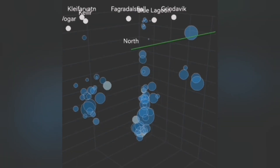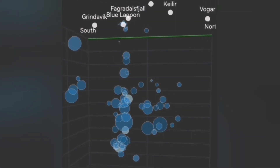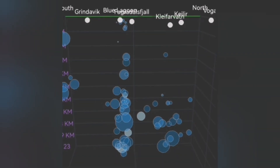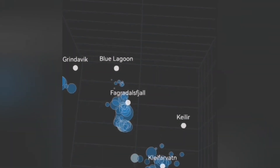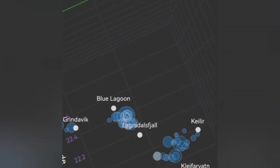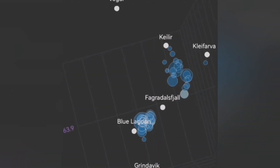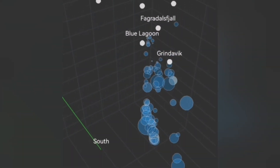Svartsengi is very compacted due to numerous earthquakes closing all the gaps and cracks in the ground. What we see now is earthquakes at a depth of 9 to 5 kilometers gradually rising. In a few hours, it can change to a big swarm of earthquakes — this is the pattern we have seen in the previous eruptions.